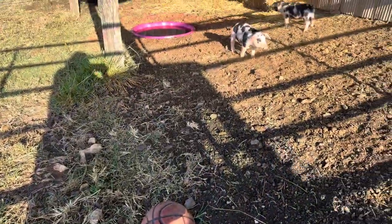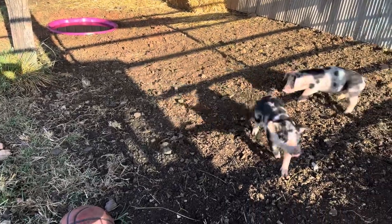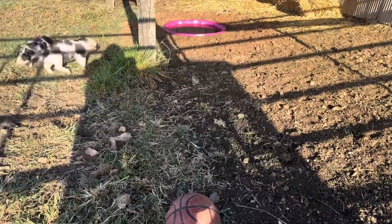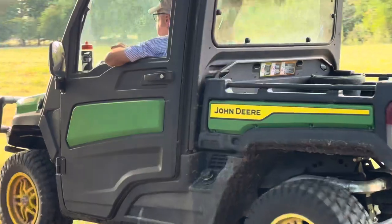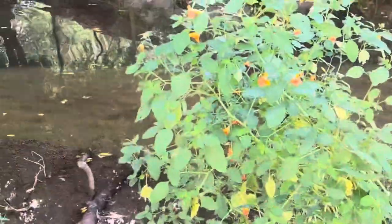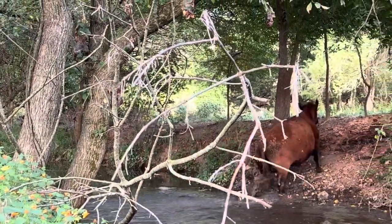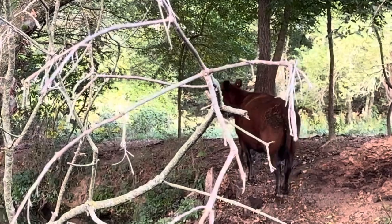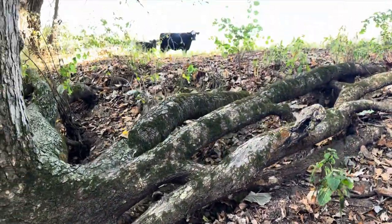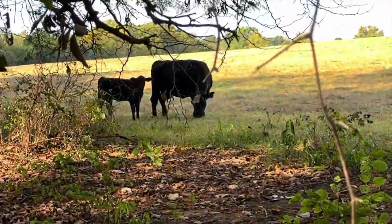Watching little pigs play is almost as much fun as watching baby calves play for this old cattleman. The summer drought was a little late arriving this year, but as always it is here now.